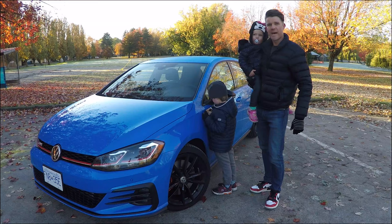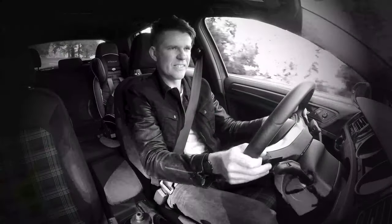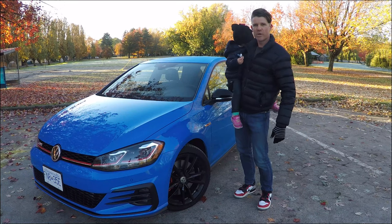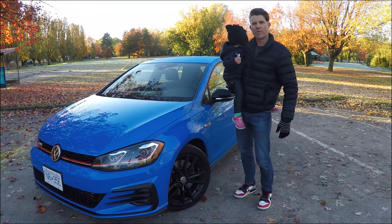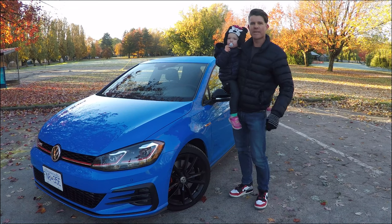Hello, Kai here from Family Wheels with another car review for your growing family. Coming up on this episode: the 2019 Volkswagen Golf GTI Rabbit. Is this the car that could make you forget about compact SUVs and crossovers and get you back into a hot hatch? We're going to run it through the famous Family Wheels standardized test to help you make that decision.